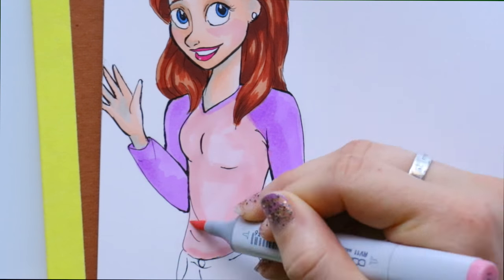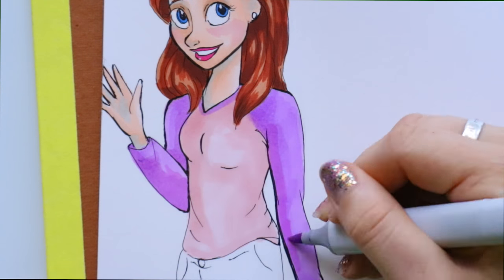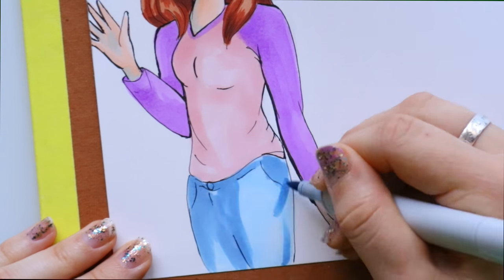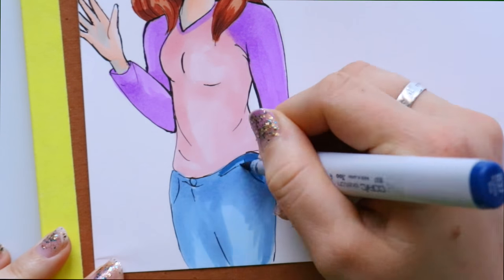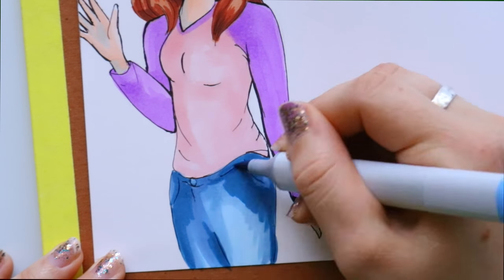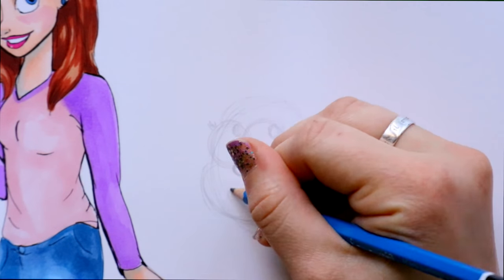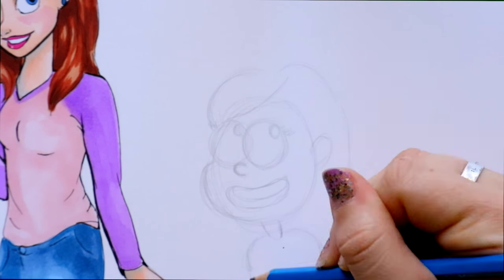I just discovered there were more cartoons I wanted to draw myself in. Right now I'm drawing in my style — this is something I would typically wear, and that's just the way I draw myself.